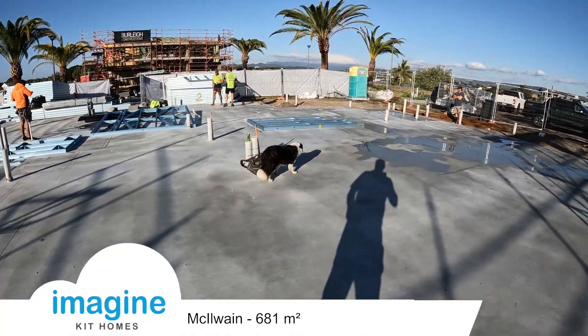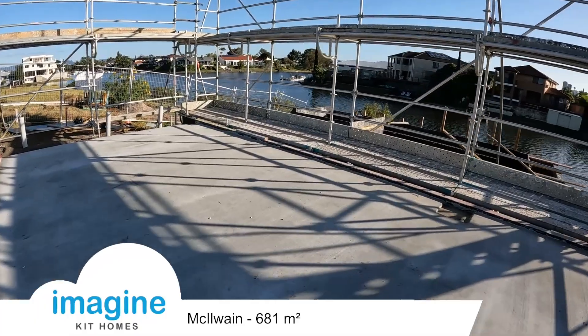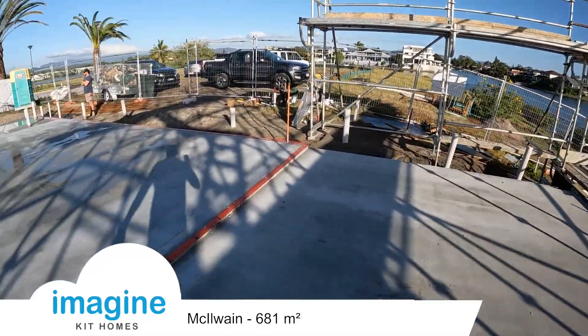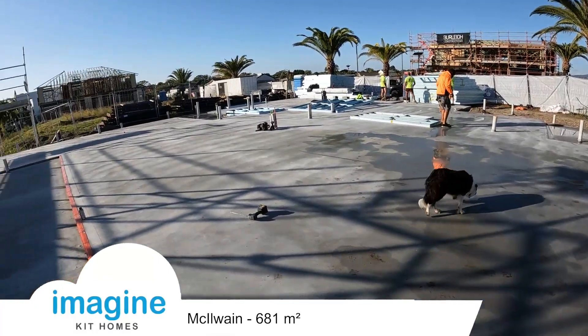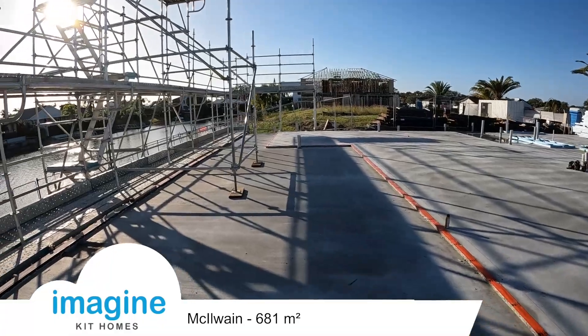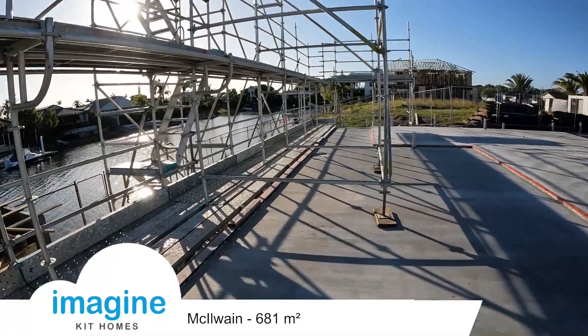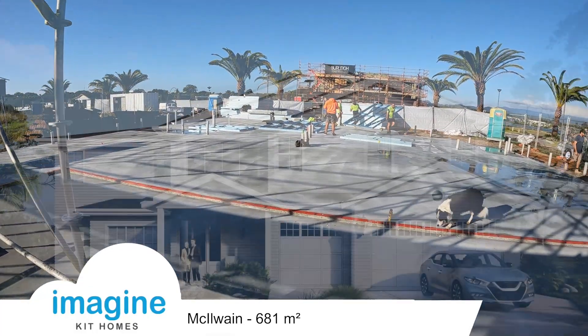Tomorrow they'll be standing on the mid floor. This is a big two-story house, and it's probably about a six-month build process from start to finish. This is an owner-built house, but they've subbed out the frame construction.